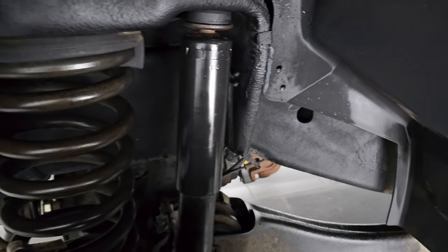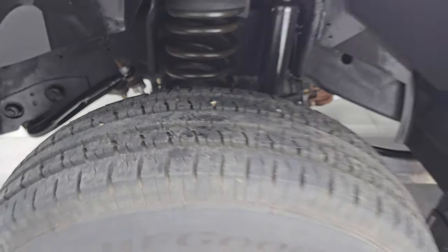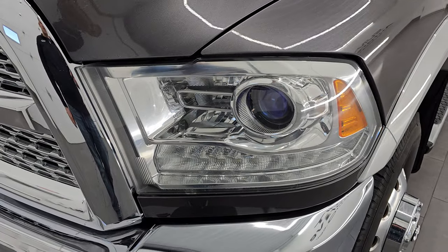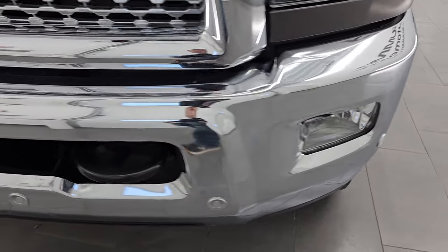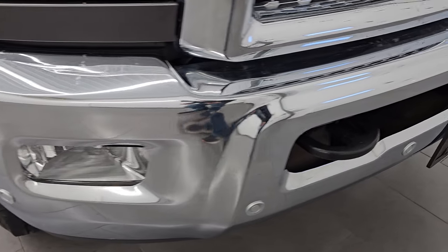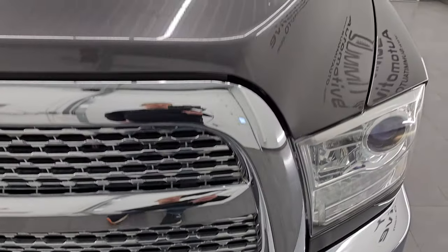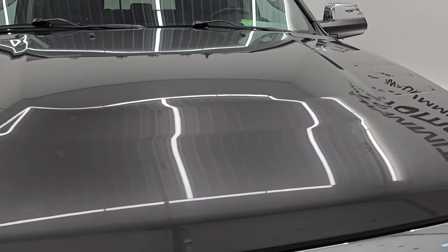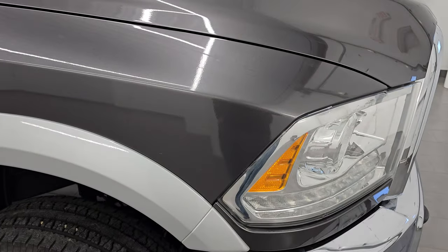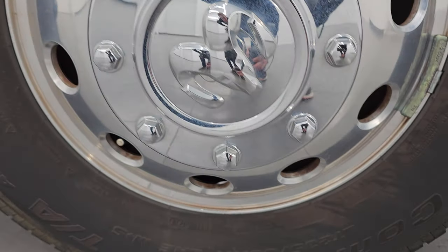Frame and underbody are very clean, as you'd expect on a Florida and Alabama truck. Front fender is in excellent condition — you get the fender flares with the Laramie package. It has the projector lamp headlamps, LED running lights, and factory fog lights. Front bumper is in very nice condition; I didn't see any dents or dings, and it does have the front bumper parking sensors. Chrome-trimmed grille and chrome-trimmed mirrors, and the hood is in excellent shape with cab lights up top. Passenger side front fender and wheel — no major dents, dings, scuffs, or scrapes.